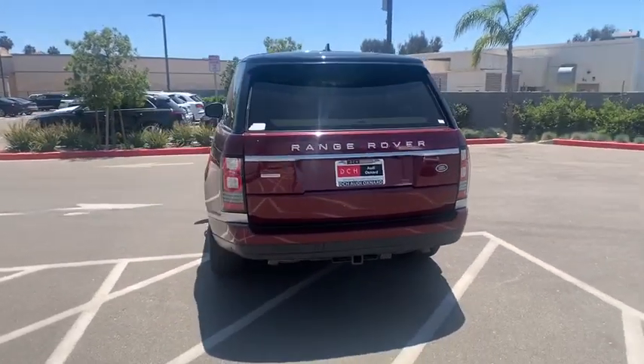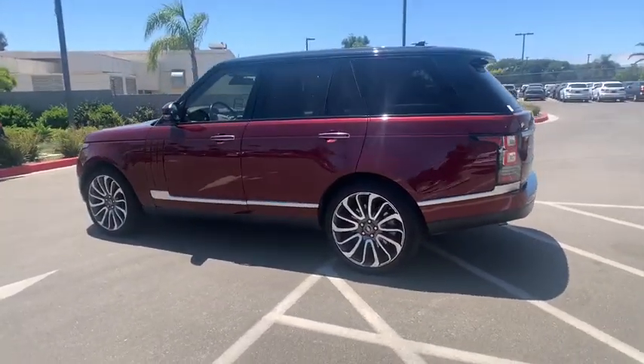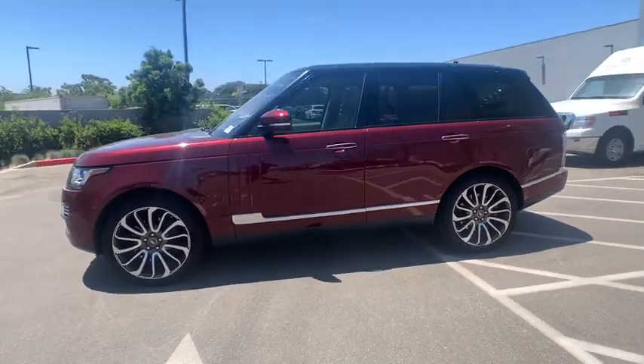Here are some of this vehicle's great options: backup camera, power liftgate, keyless entry, power passenger seat, steering wheel audio controls, navigation system, traction control, and tow hitch.